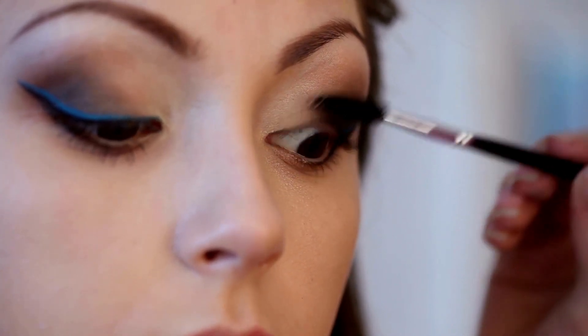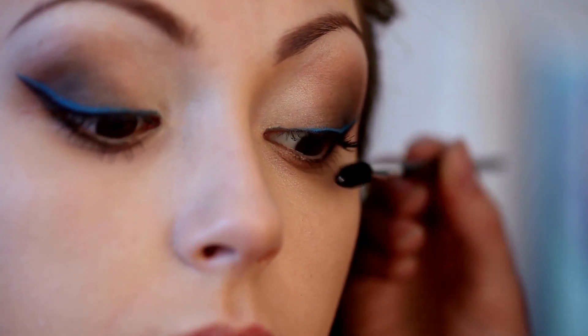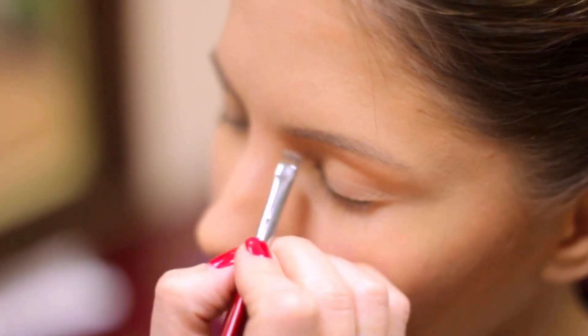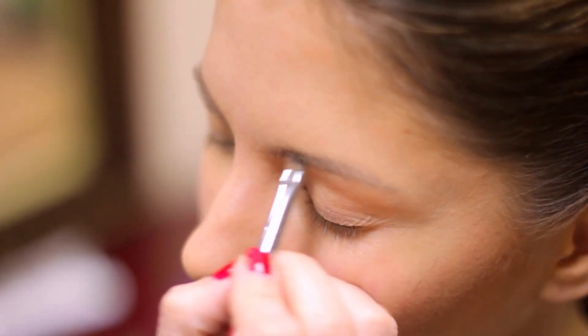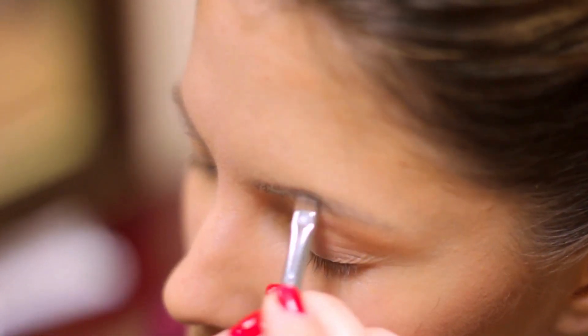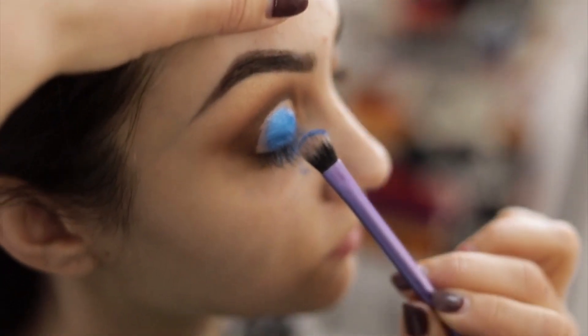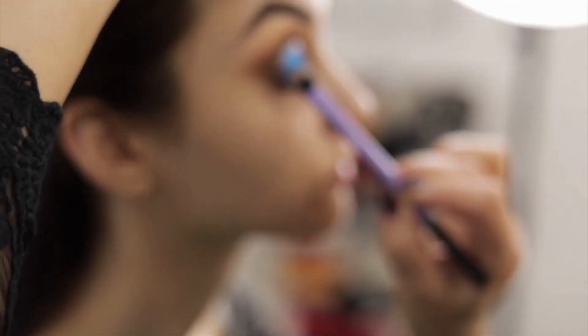The thickness and shape of your lenses can also impact your makeup. Thicker lenses can magnify the eyes and distort their size, so choose thinner lenses if you want to avoid this effect. If you wear bifocal or progressive lenses, choose frames with a larger lens area to provide more space for your eyes and makeup. Consider the tint of your lenses, as it can alter the colors of your makeup and make them appear different than they are.